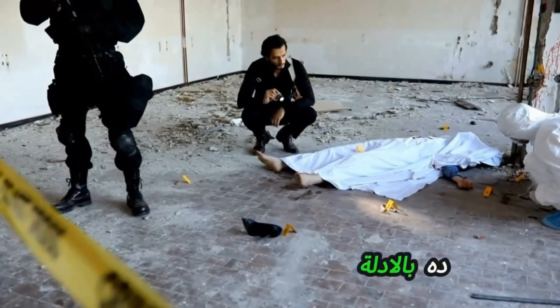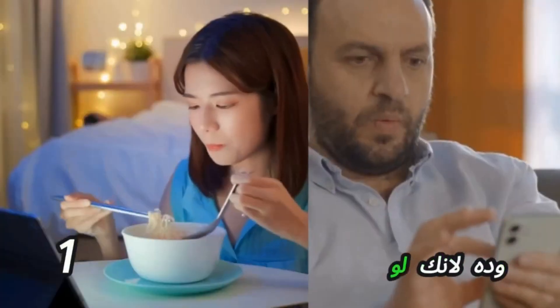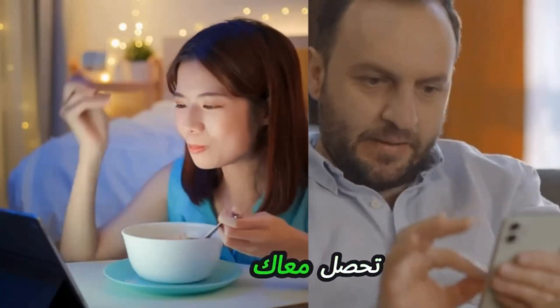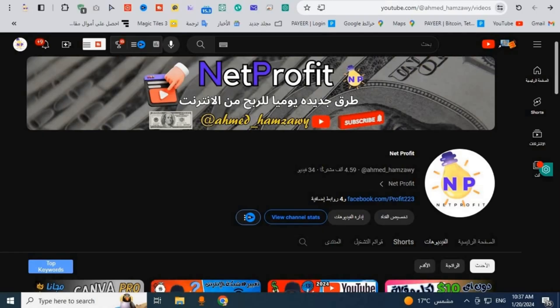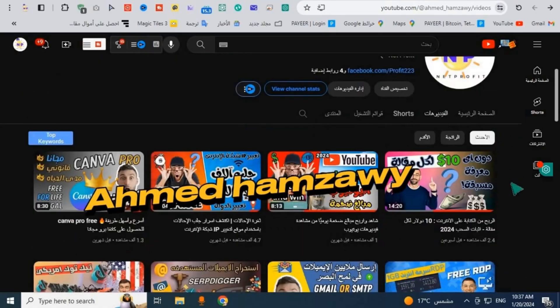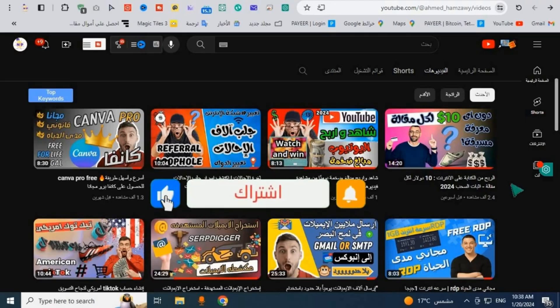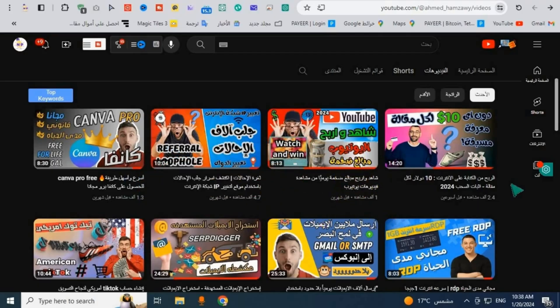Everything I'm telling you is backed by evidence and proof which we will verify at the end of the video. Don't miss a single second because if you miss even one minute you might not be able to set up the tool correctly. I am your brother Ahmed Hamzawi and this is the net profit channel, specialized in tutorials on owning websites, loopholes, and getting referrals. If this is your first time watching, please support with a like, subscribe, and activate the bell button for all notifications.